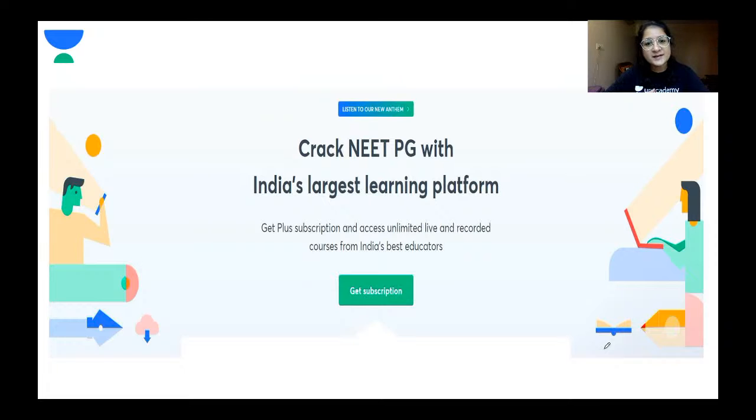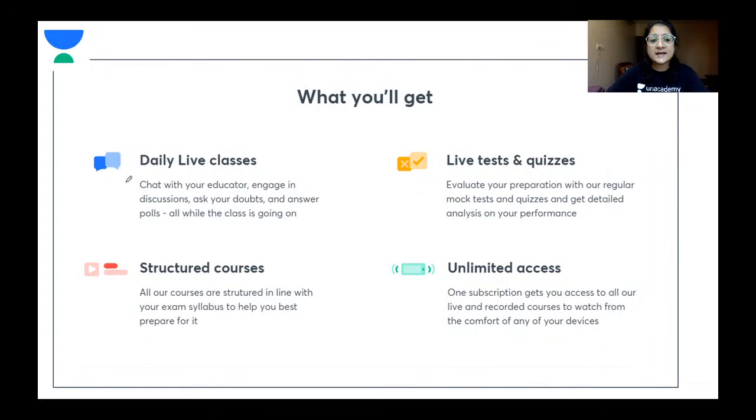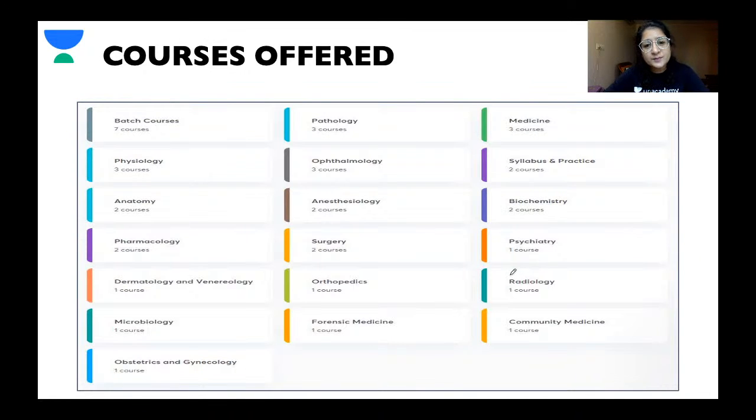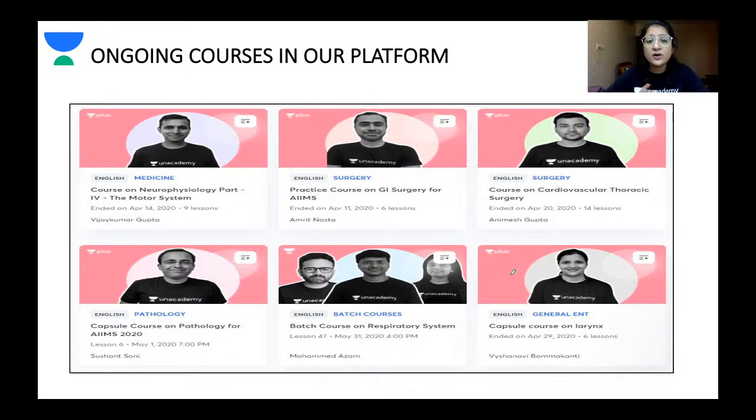Unacademy is India's largest learning platform. With a plus subscription you get access to unlimited live and recorded sessions from India's best educators, daily live classes where you can chat with your educator and get doubts solved in real time. The courses are structured in line with the latest NEET PG syllabus, and there are live tests and quizzes to help you evaluate your performance.